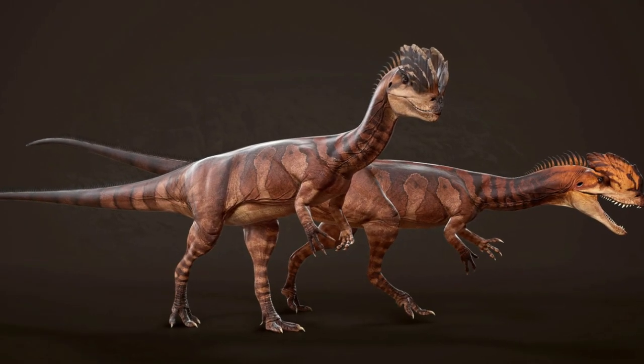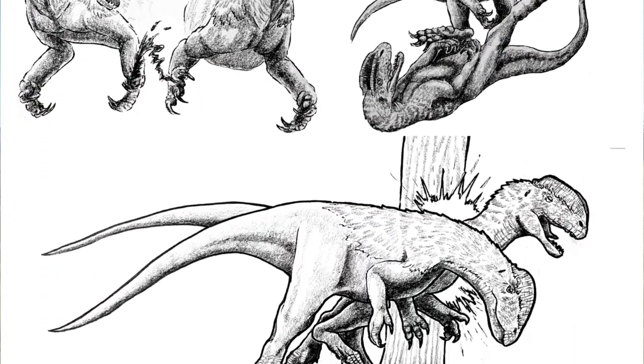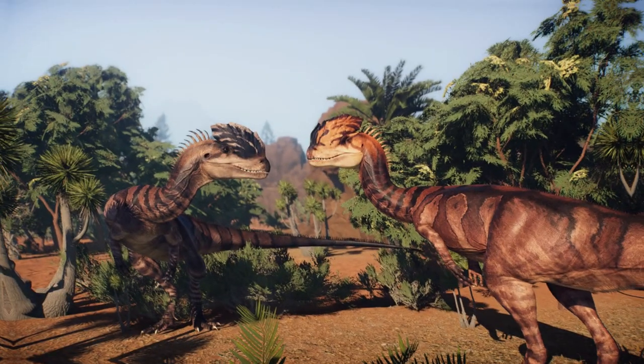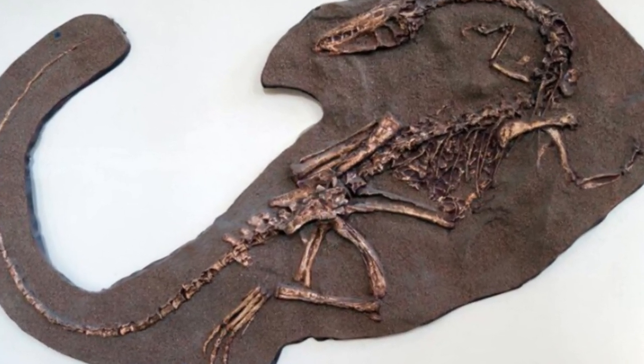Even with all its impressive traits, being the dino king wasn't a walk in the park. These dinosaurs were the battle-scar champions of their time, often showing signs of wounds and diseases. The holotype — the poster child for this species — takes the cake with the highest number of damaged bones among all theropods.